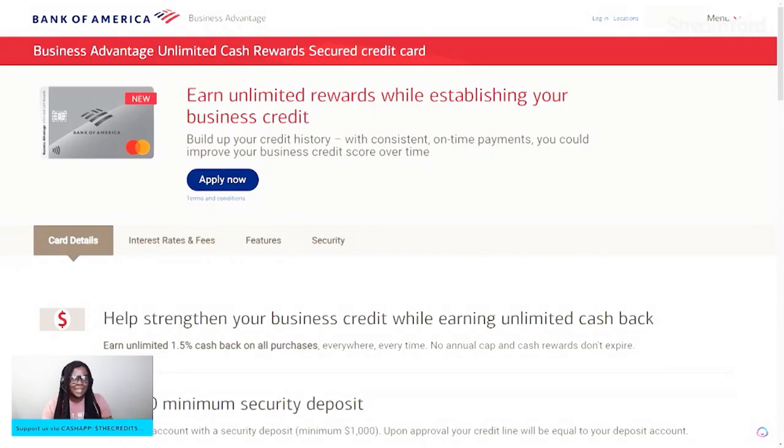You do have to have a business bank account with Bank of America. I just got my card in the mail along with my business checks. So, kudos to them. With this card, once you open up your bank account, you can apply for this card right on the spot.